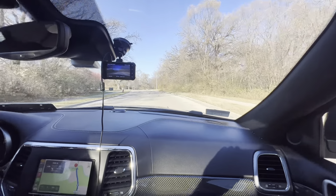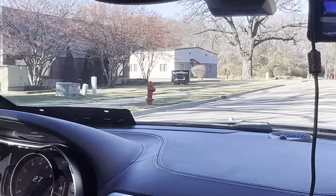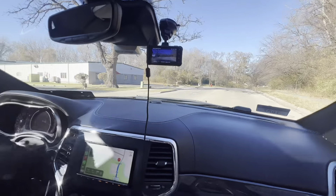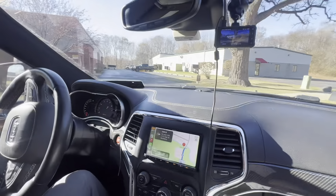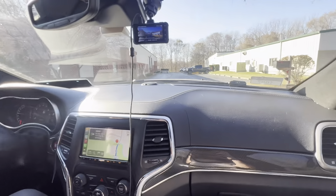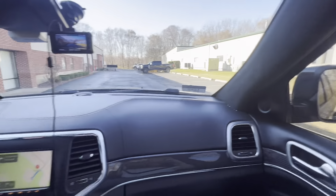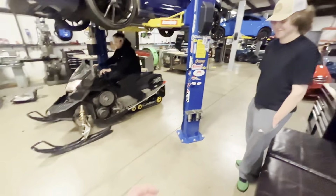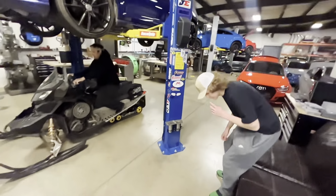All right, boys and girls, we are here at the mysterious Rata Race Lab — it's gonna be fun, about to go inside and take a look. Yesterday there was a bunch of stuff outside but not really a lot today, unfortunately. All right guys, we are here at Rata.